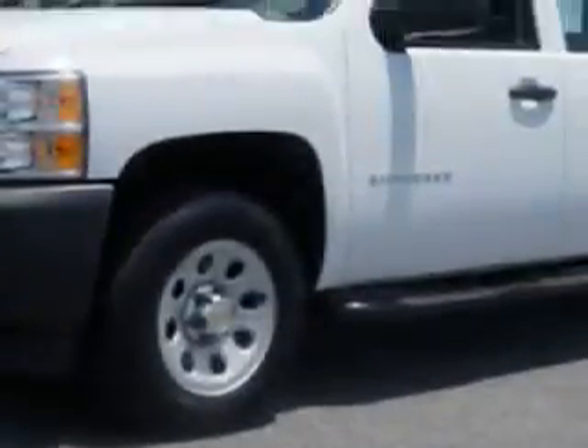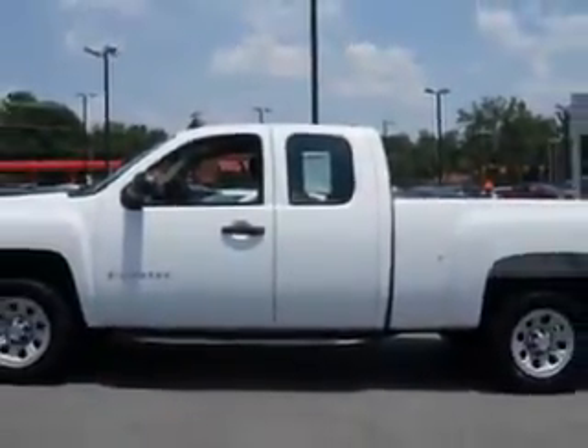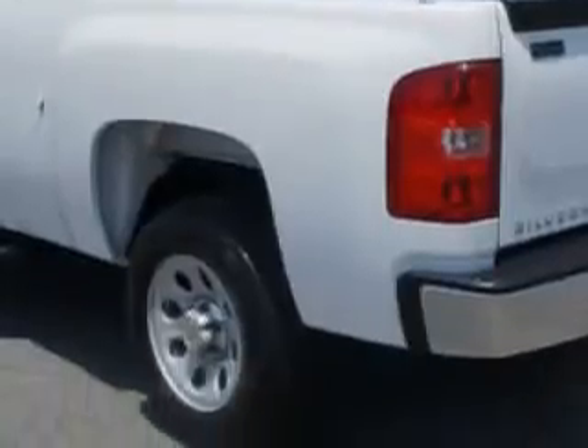Check out this Summit White 2013 Chevrolet Silverado 1500 extended cab pickup truck, equipped with an 8-cylinder engine and an automatic transmission. Enjoy this utility truck with features like 4-wheel ABS, AM-FM radio, leather upholstery, and much more.